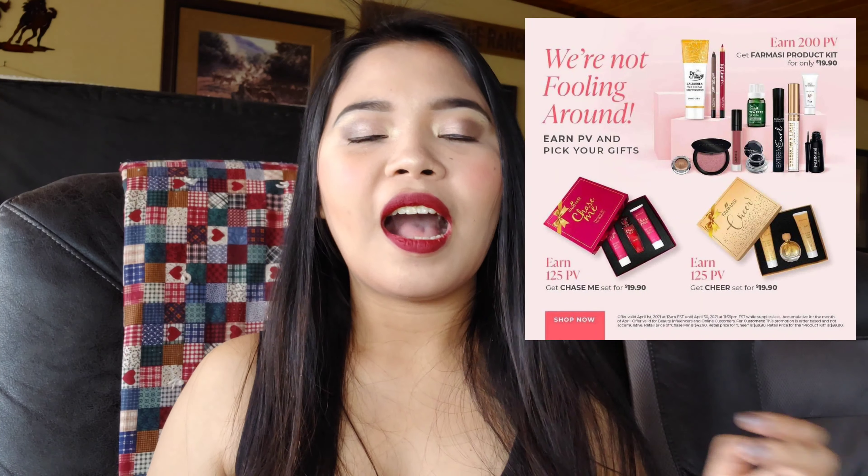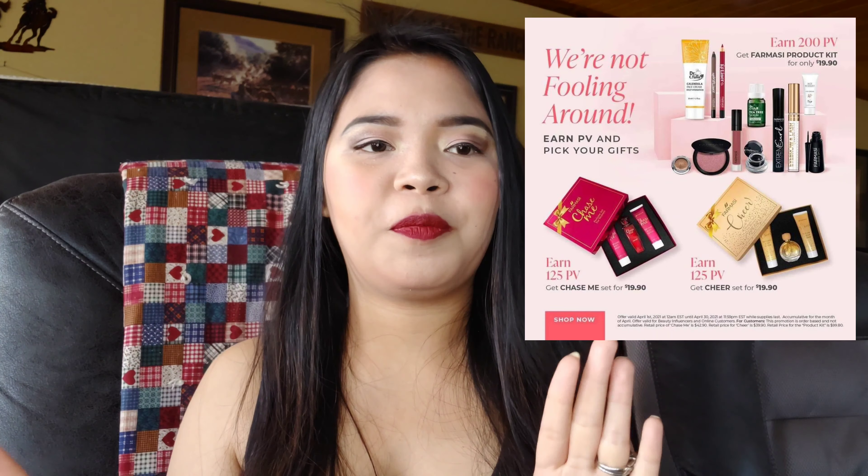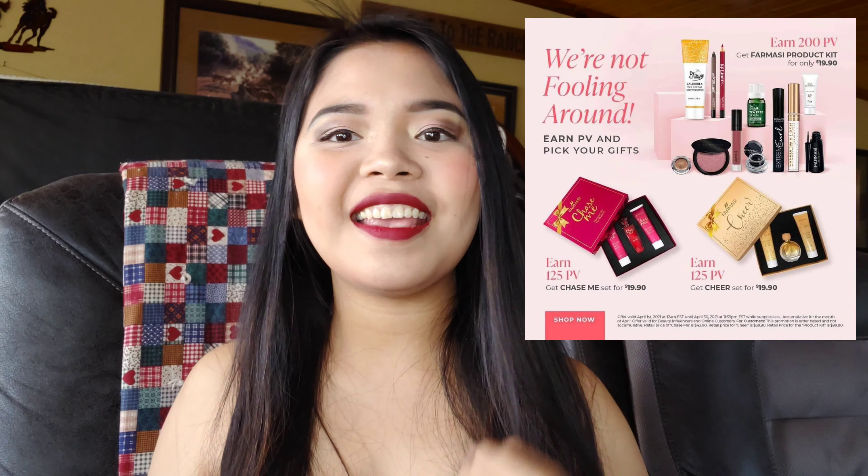That's it for this quick unboxing video. We have three incentives this month for beauty influencers, and I always want to take advantage of the half-price deals and the incentives. I was also doing a live on Facebook earlier because someone did a Facebook party and I had to go live and do my makeup, so I just did a simple makeup. Here are some of the lipsticks I have — I'm also collecting lipstick, so hooray! Thank you so much for watching. Hope you support me, please subscribe, and stay safe. God bless, bye bye!